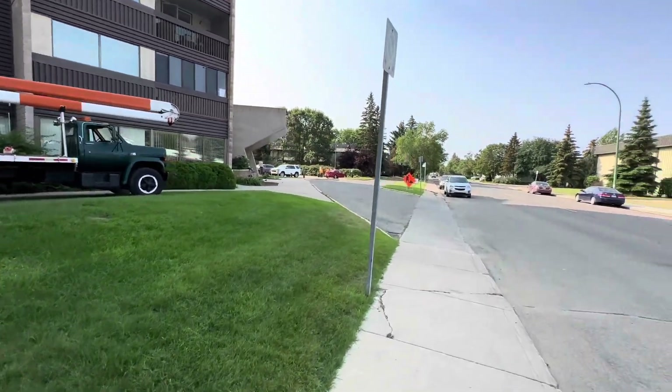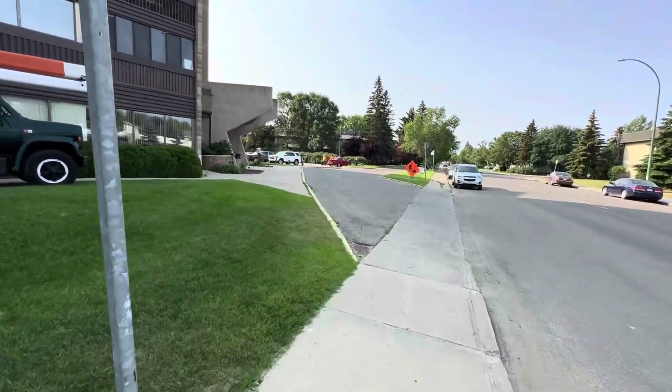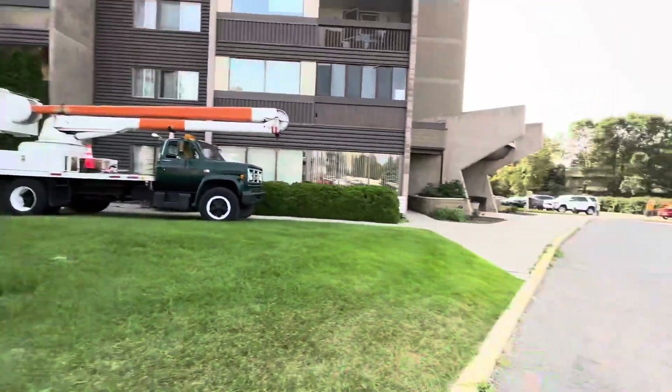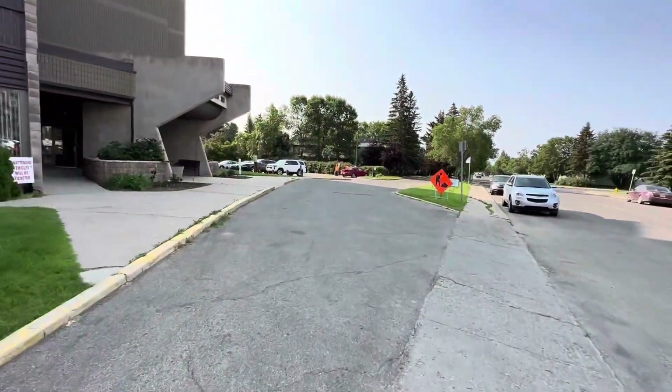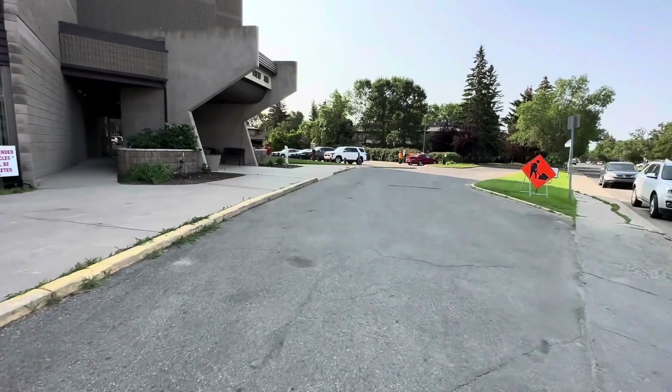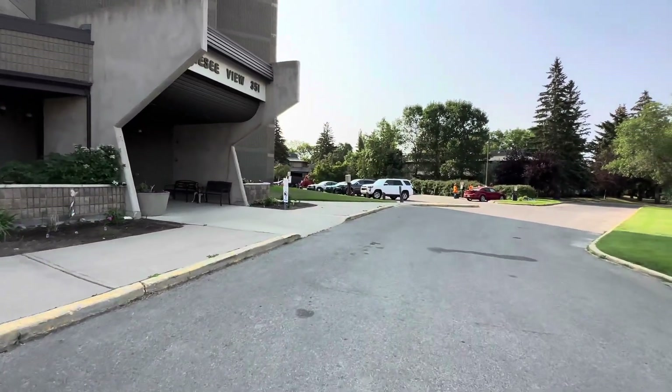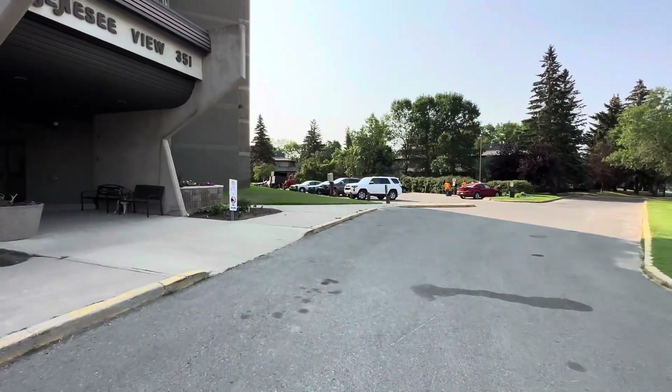Good morning. It's Monday, start of a new week. We're here on a commercial property contract in Saskatoon. It's a big one — goes all the way around this apartment building.